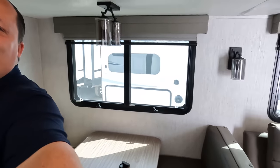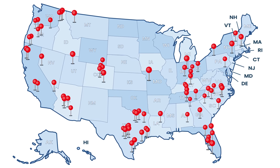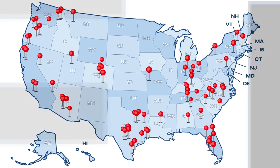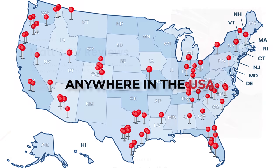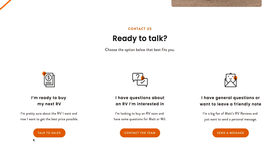The fireplace does produce heat from electricity, which is nice. Will, would you like to show us the kitchen? Before we do, a quick reminder — we are now part of RV Retailers, so we can help you nationwide. If you see this unit or any other unit you're interested in, make sure to go to mattsrvreviews.com and click one of the three tabs.